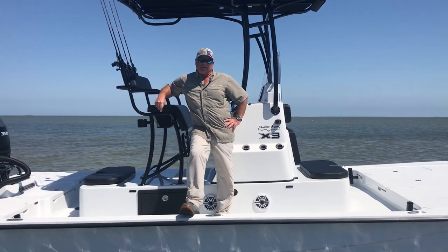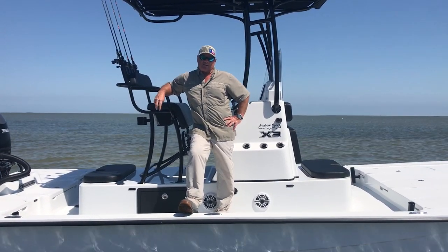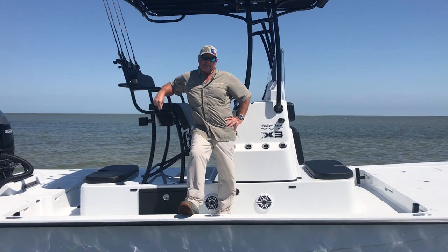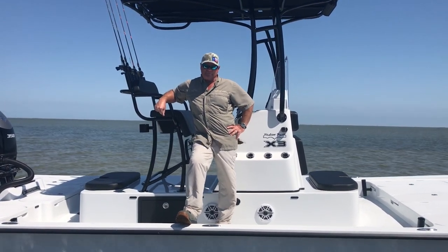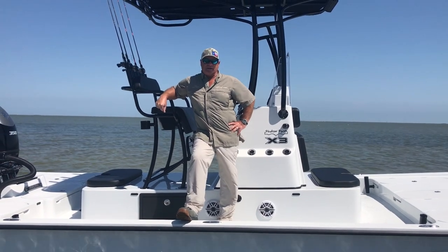Hello folks, this is Captain Gary Gray. I'm a fishing guide down here in the Cedar Port O'Connor area. I've been guiding down here for the last 35 years and I've ran just about every boat made in this area and then some.